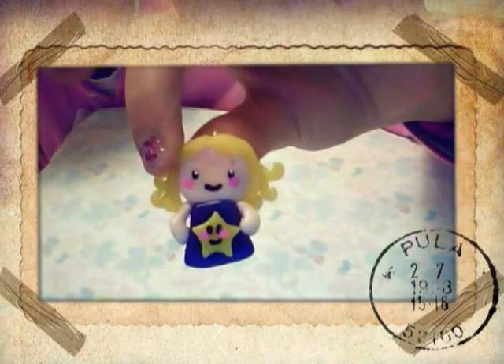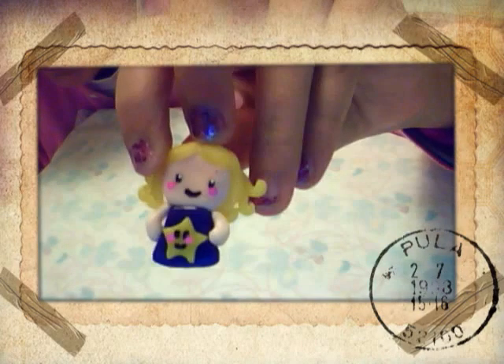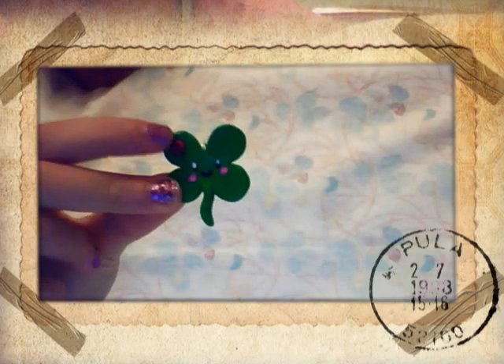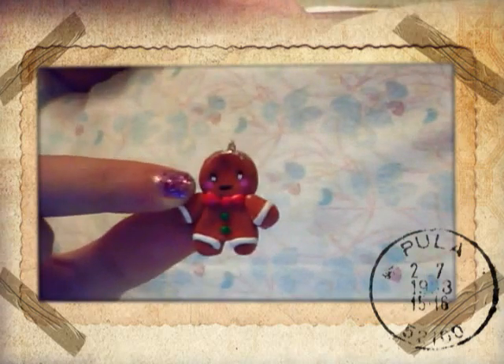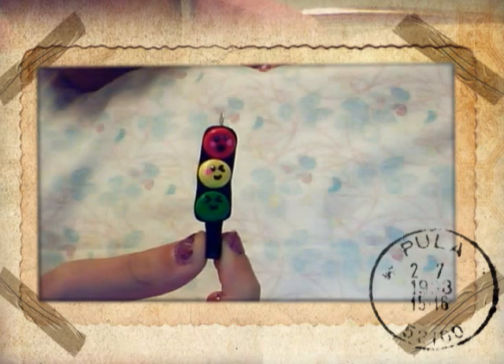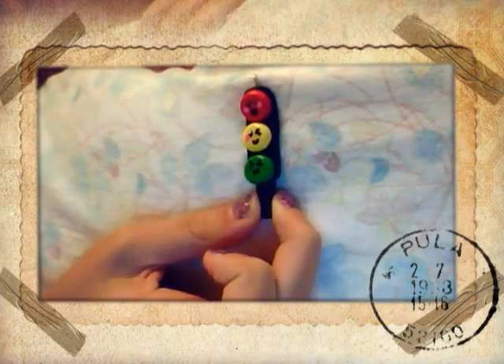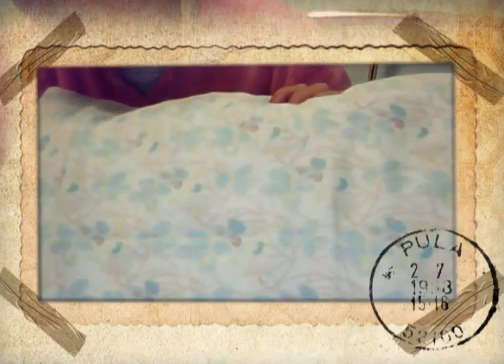Then I have this chibi girl — you can see the colors are blonde. Then I have this clover with a ladybug. Then I have this gingerbread man, and then I have this kawaii traffic light — super kawaii, hope you can see it.